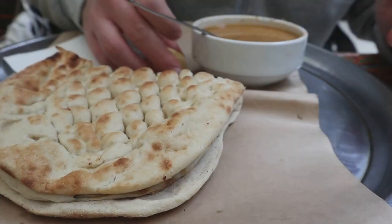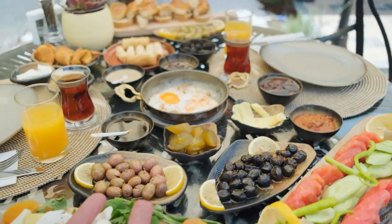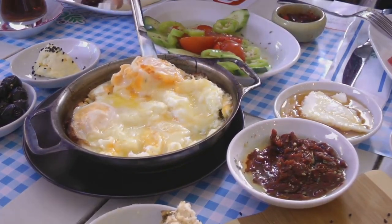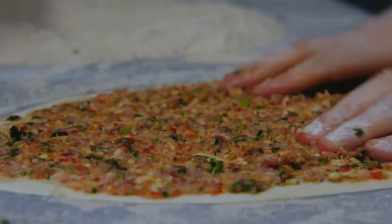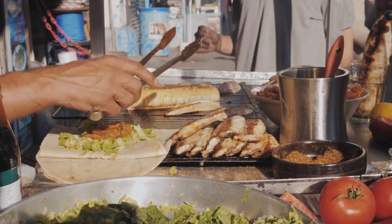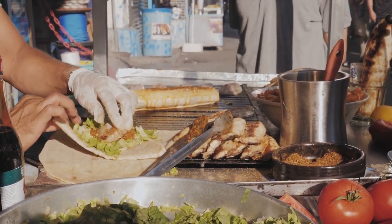Starting our journey at number 10, we dive into Istanbul's culinary scene. This vibrant city serves up a smorgasbord of flavors, each dish telling a tale of its rich history. Imagine biting into a warm, flaky börek, a savory pastry filled with cheese, spinach, or meat, a staple of Turkish breakfasts. Or savoring the spicy-sweet dance of lahmacun, a thin, crispy pizza topped with minced meat and fresh herbs. Then there's the kumpir, a loaded baked potato that's a meal in itself, found in every corner of Istanbul.